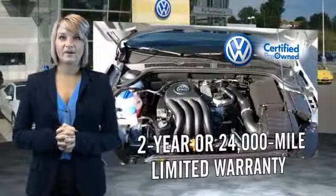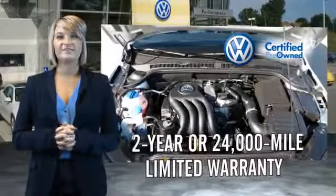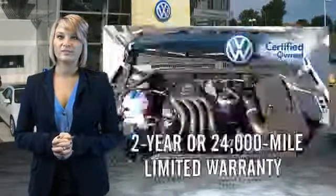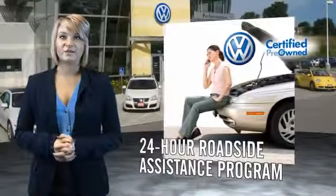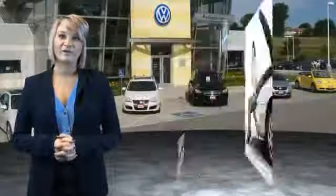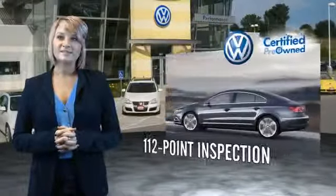Volkswagen is happy to offer a two-year, 24,000-mile bumper-to-bumper limited warranty, along with two years of 24-hour roadside assistance. Our dealers put every certified pre-owned vehicle through a comprehensive, painstakingly detailed,